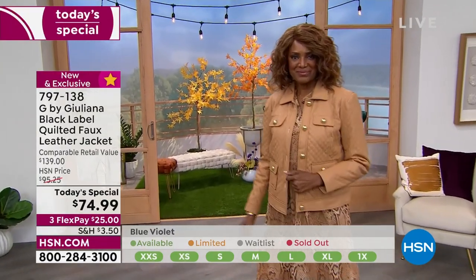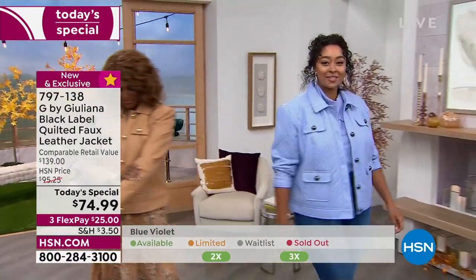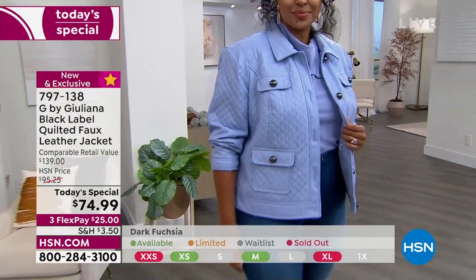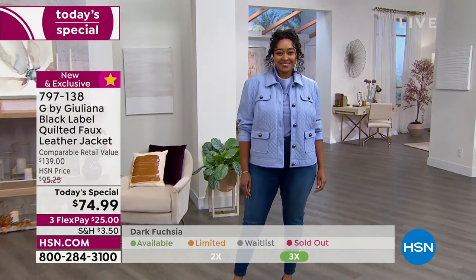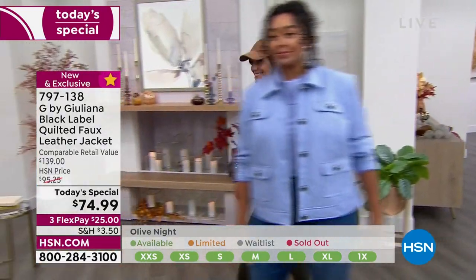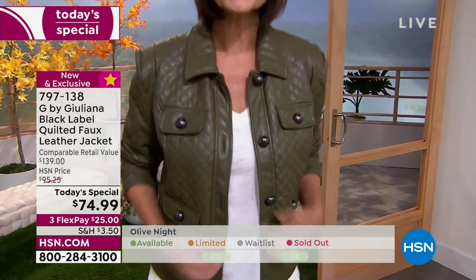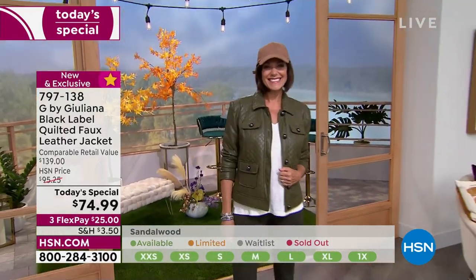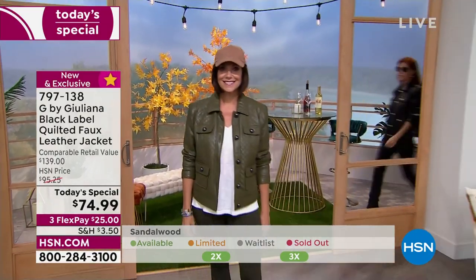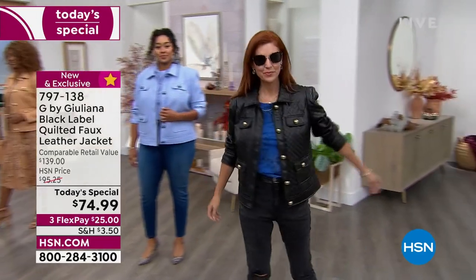Look at our colors and sizes at the bottom of your screen — that will tell you what we have in each color. Unfortunately you'll start to see some colors sold out as we get through the final presentations. The black is so chic and has been our best seller today. A lot of people are picking up the black plus another color, knowing that it's $25 flex pay. With free exchanges and easy returns, you can get both home, try them on, and send one back.